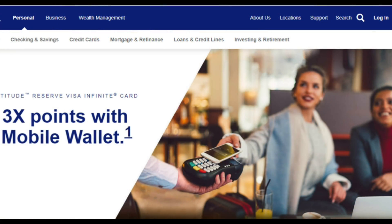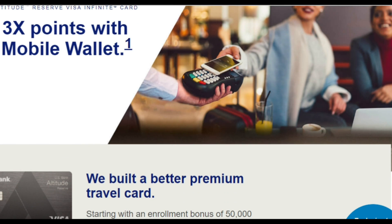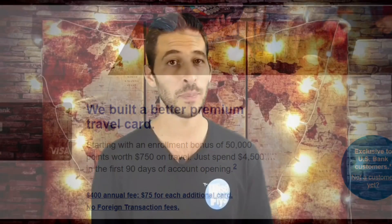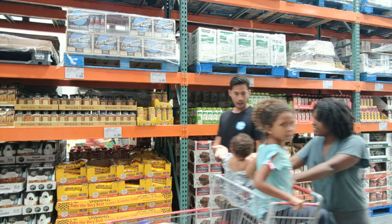Most importantly, you earn three points per dollar on mobile wallet purchases such as Apple Pay or Samsung Pay. This is the key to how you get the most value out of Costco, because Costco just installed the mobile pay units on every single credit card portal at every single store. So if you do have Samsung Pay or Apple Pay, you can use that to get three percent back on every transaction.